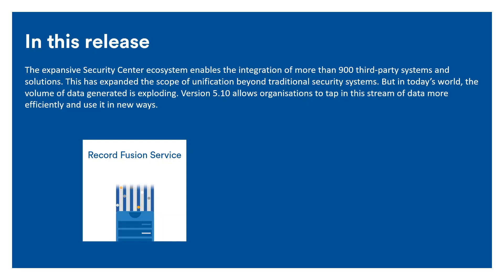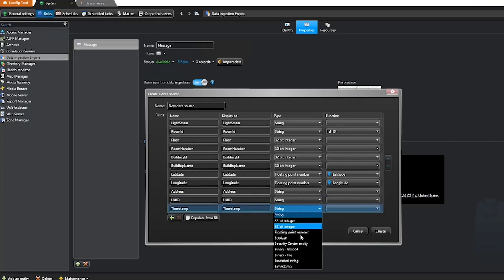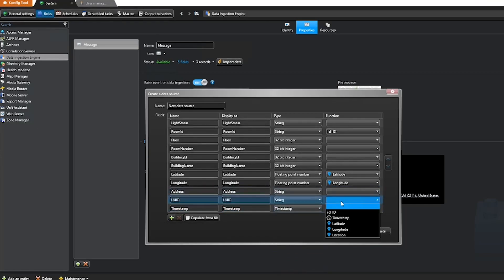Security Center 5.10 tackles this reality head-on and offers new ways to use unified data. The new Record Fusion service offers a no-code solution to bring in external data to Security Center. Using a simple point-and-click interface or a REST API, users can ingest data from Excel, CSV, XML, or JSON files, or connect directly to an external data source for live ingestion. Once integrated, this data can be used to trigger events, display information on maps, in monitoring tiles, or in custom dashboards — no software development needed.